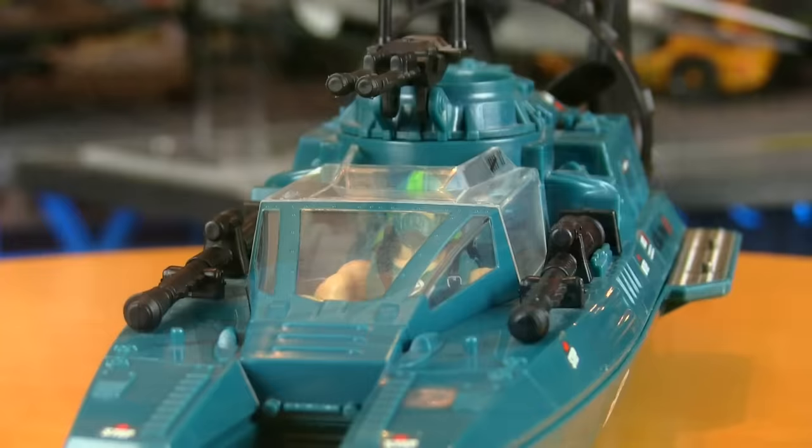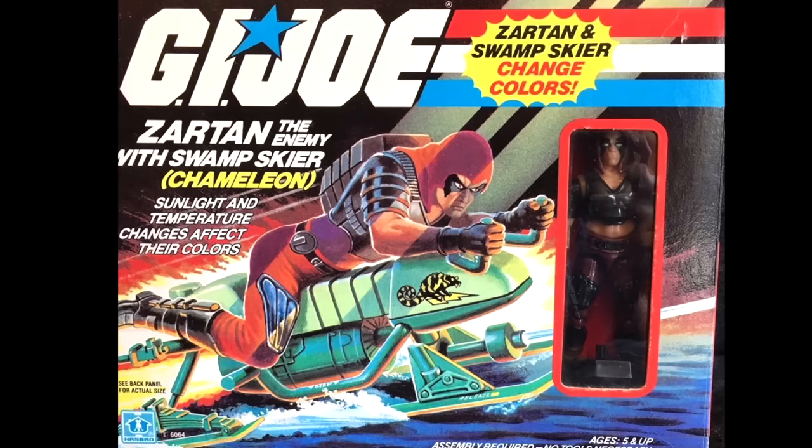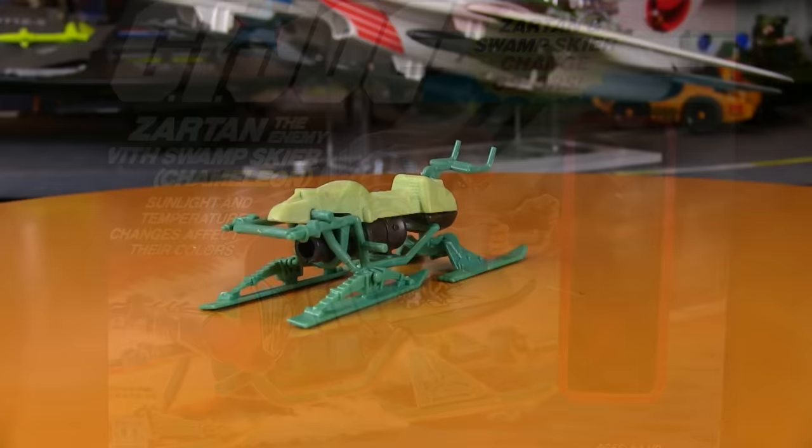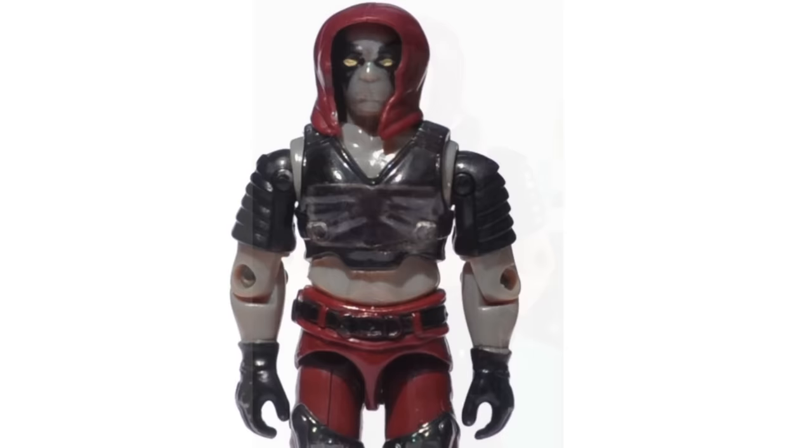The rest of the Cobra vehicles took it to the Joes in the water. There was the Water Moccasin — Cobra's much smaller answer to the Whale hovercraft — with Copperhead piloting it. And there was the Chameleon swamp skier with the master of disguise, Zartan. The swamp skier was really just a cool bonus for getting Zartan. Not only did Zartan have a mask for disguise, but his skin turned blue with exposure to sunlight.